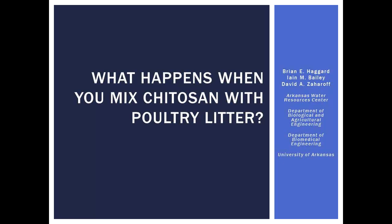My co-authors are Ian Bailey, who was an undergraduate in the Department of Biological Engineering at the University of Arkansas. This was his honors thesis research, and I can't give myself a whole lot of credit because he did all the work in the lab. He is now in medical school, so you're probably wondering why a guy was getting his hands in poultry litter and then decided to go to medical school. I told him it made for a more well-rounded individual for his application to medical school to have this type of research on his resume. My other co-author is David Zarhoff, who is with the Department of Biomedical Engineering.